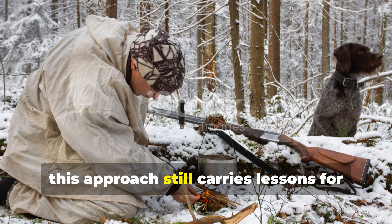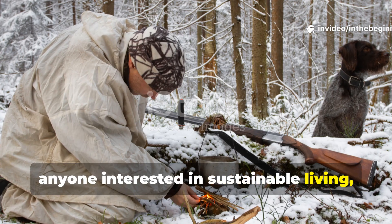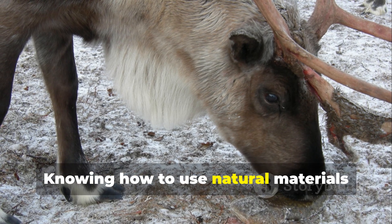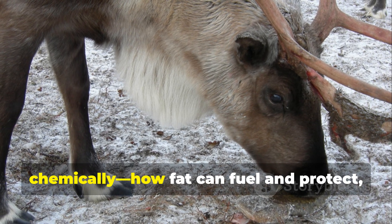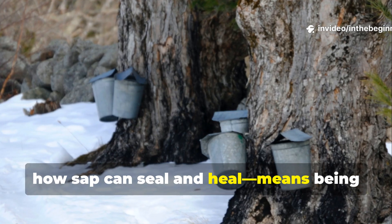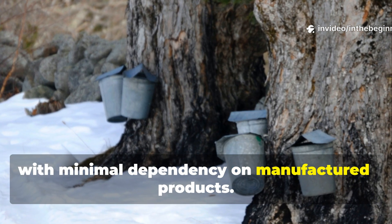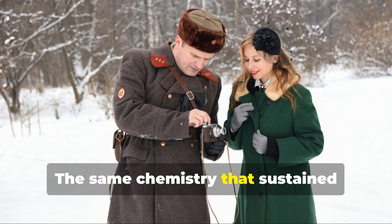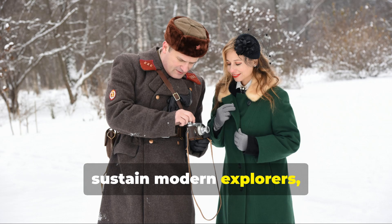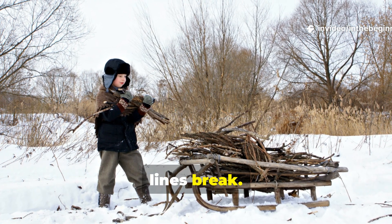Today, this approach still carries lessons for anyone interested in sustainable living, bushcraft, or history-based survival techniques. Knowing how to use natural materials chemically — how fat can fuel and protect, how sap can seal and heal — means being able to operate anywhere with minimal dependency on manufactured products. The same chemistry that sustained soldiers in 1939 can still sustain modern explorers, homesteaders, and even emergency responders when supply lines break.